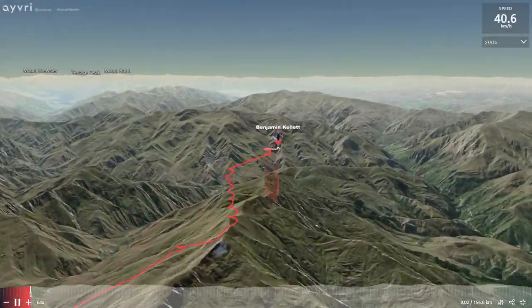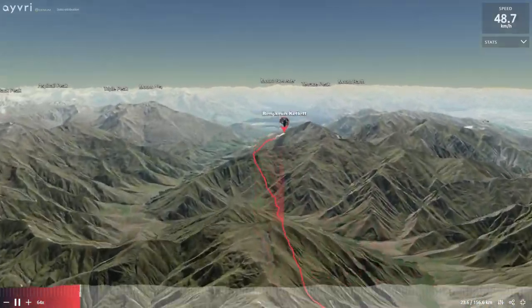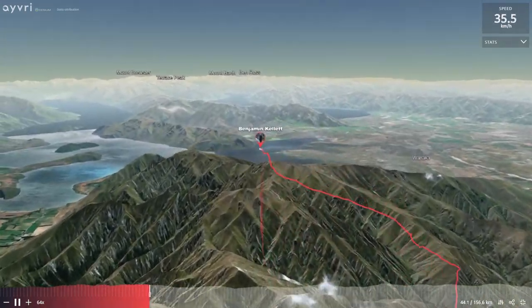Let's have a quick look at the route. This is what I'd describe as the classic route to Wanaka: Brow, Soho, over to Knuckle Peak, and then it's ridge hopping down over Middle Peak, Mount Alpha, and then final glide into Wanaka.